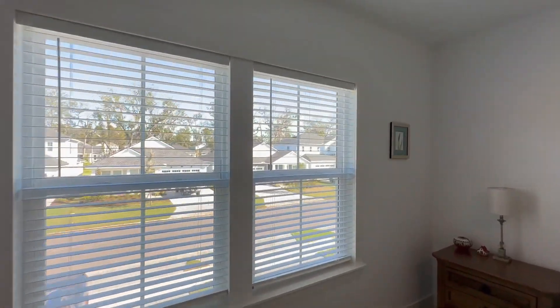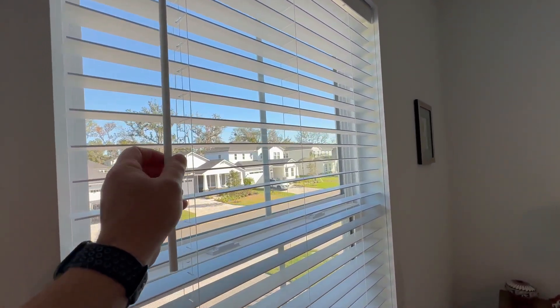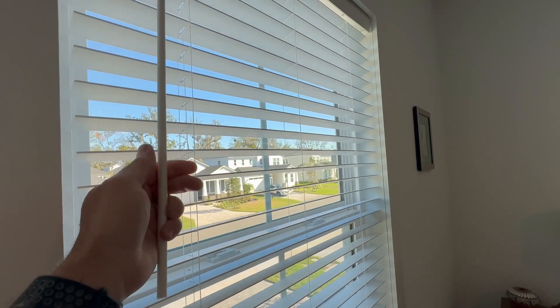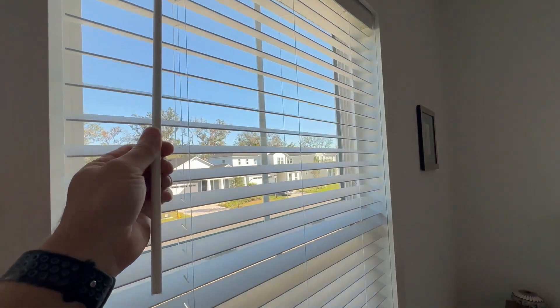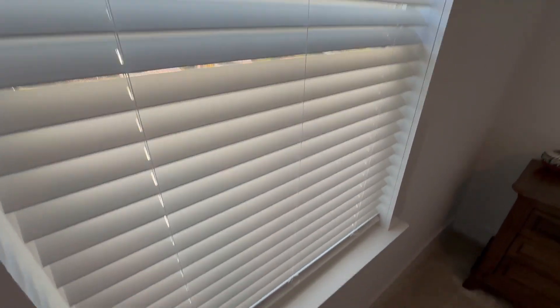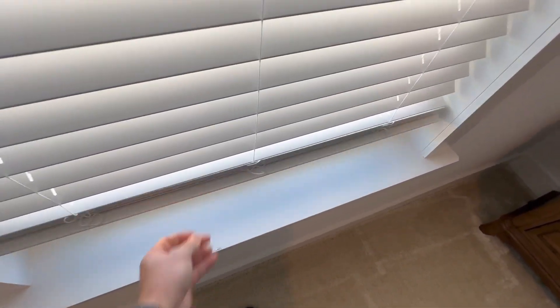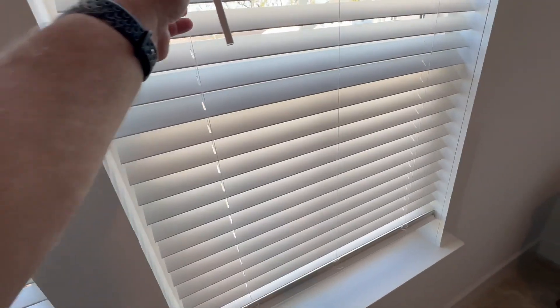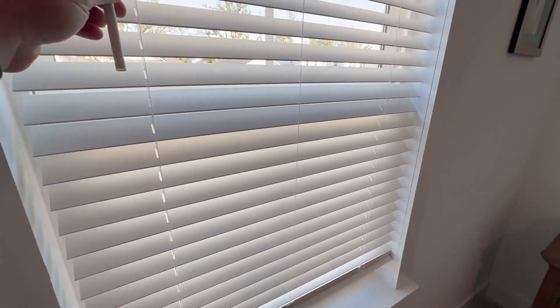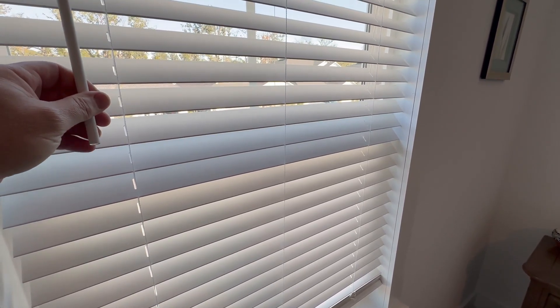In the guest bedroom that doesn't get used near as often, we did these faux wood blinds from Amazon. Been real happy with them. Easy to install, pretty good quality. No string, so you just lift up and pull down to adjust. Got a rod for the angle of the blades, but we've got a link to that in the article over at ActiveLifestyleInfo.com as well.